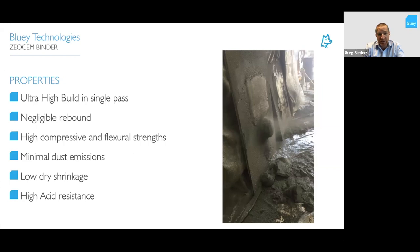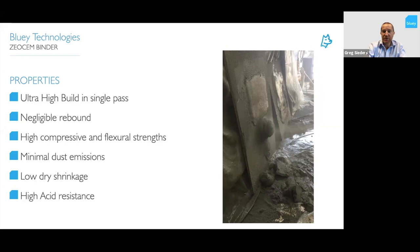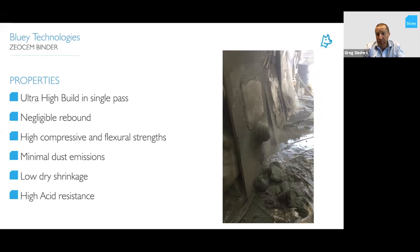The properties of ZeoGlass include very high ultra-build in a single pass as a dry spray shotcrete, with less than 5% rebound. It has very high compressive and flexural strength, minimal dust emissions, low dry shrinkage, and high acid resistance using the ZeoSem binder. This short video shows the dry spray application of ZeoGlass — you can see the very quick high build with little rebound and very little dust as well.